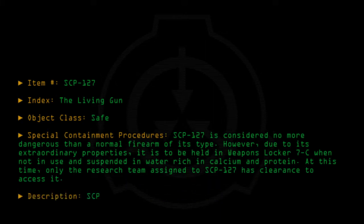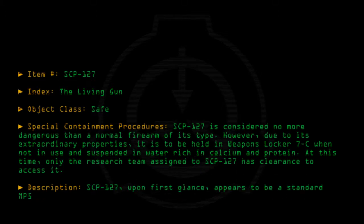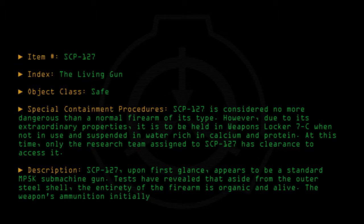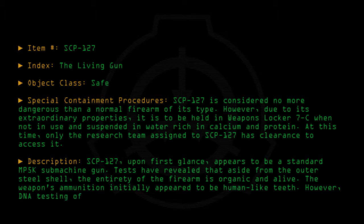Description: SCP-127, upon first glance, appears to be a standard MP5K submachine gun. Tests have revealed that aside from the outer steel shell, the entirety of the firearm is organic and alive. The weapon's ammunition initially appeared to be human-like teeth. However, DNA testing of the bullets resulted in no match to any known species on Earth.